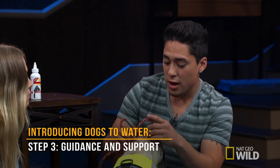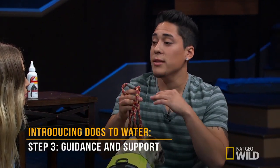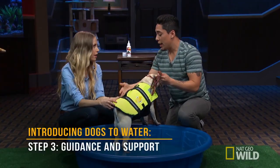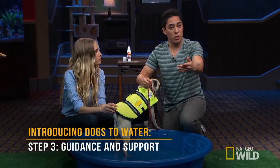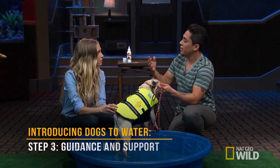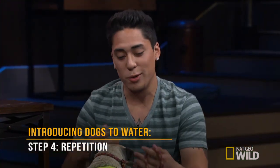Step three: once you have the dog in the water, with the leash you can give guidance and keep the head above water. Have your hand under the stomach to give support — just like humans, we need guidance and support. It's a great technique. And step four: repetition and follow-through is the biggest key.